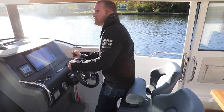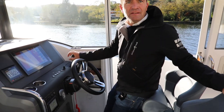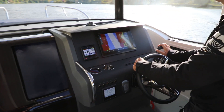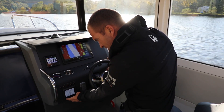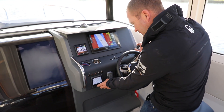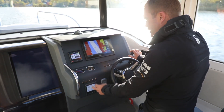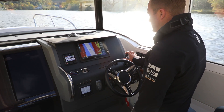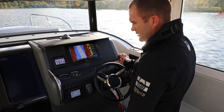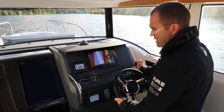Die 300 PS bringen uns auf einen Top-Speed von ungefähr 40 Knoten. Jetzt gehe ich erstmal auf die Fahreigenschaften ein. Das Boot ist dreiviertel vollgetankt. Wir haben hier kein Gateway verbaut, also keinen Liter-pro-Seemeile-Wert. Wir sehen nur den absoluten Verbrauch. Bei sechs Knoten verbrauchen wir acht Liter die Stunde – das sind etwas mehr als ein Liter auf die Seemeile.